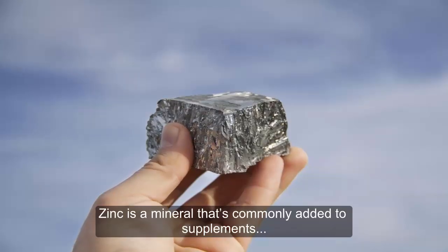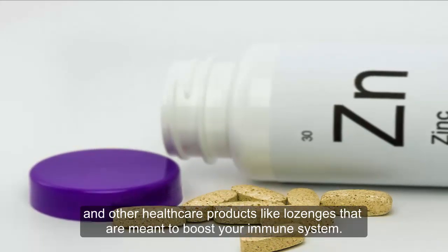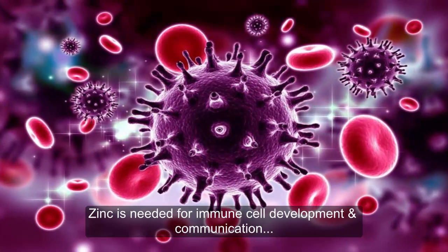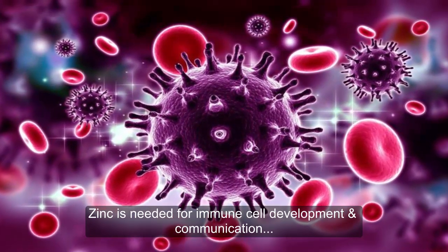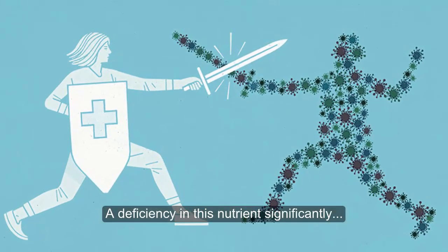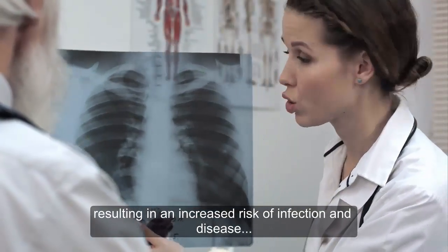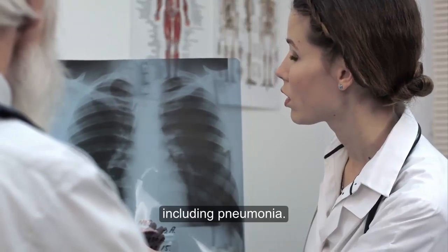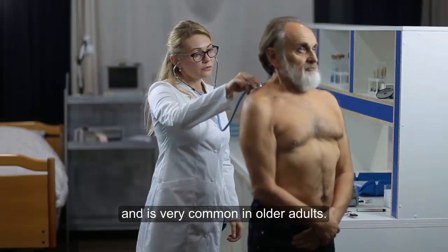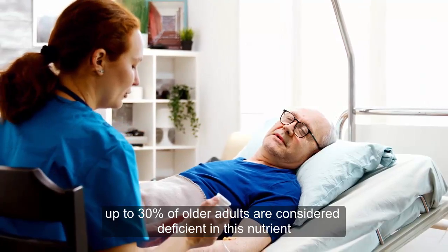Zinc is a mineral that is commonly added to supplements and other healthcare products like lozenges that are meant to boost your immune system. Zinc is essential for immune cell development and communication and plays an important role in inflammatory response. A deficiency in this nutrient significantly affects your immune system's ability to function properly, resulting in an increased risk of infection and disease, including pneumonia. Zinc deficiency affects around 2 billion people worldwide and is very common in older adults — in fact, up to 30% of older adults are considered deficient in this nutrient.